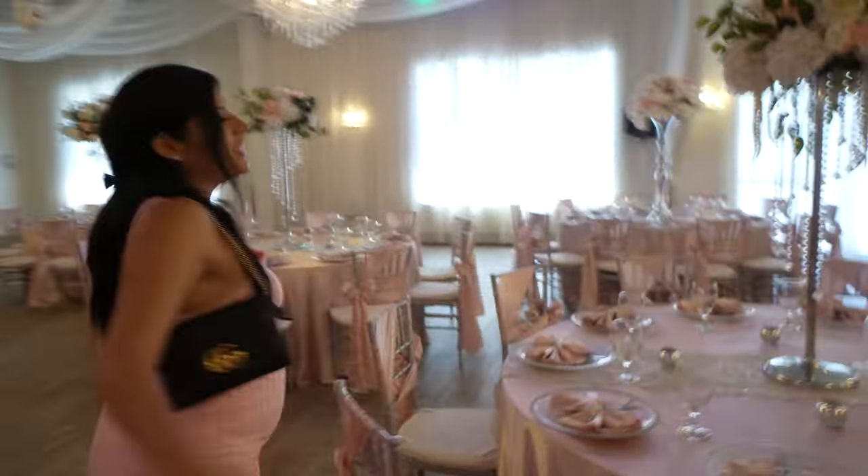Today we'll finally be picking out the colors and designing how we want our baby shower to look. Look how beautiful the layout looks.